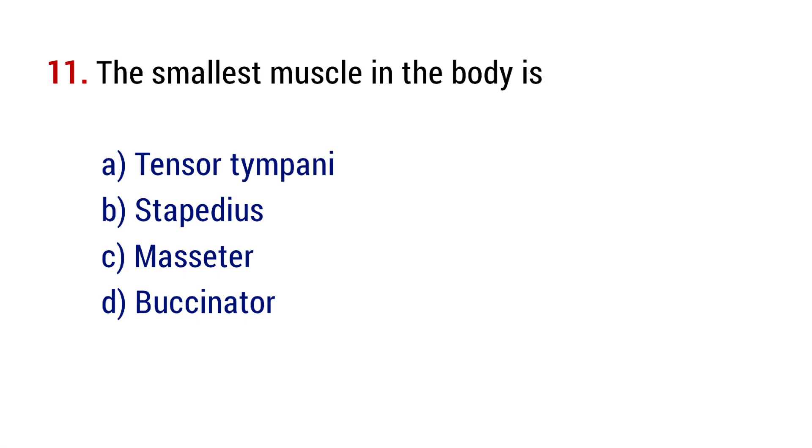Question number 11. The smallest muscle in the body is? The right answer is option B, stapedius.